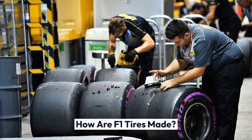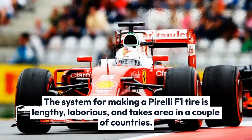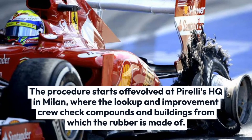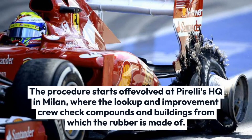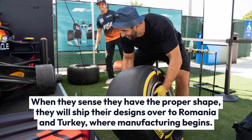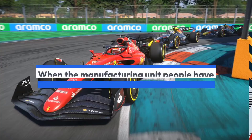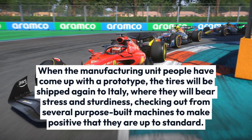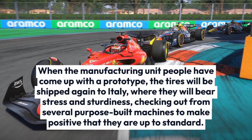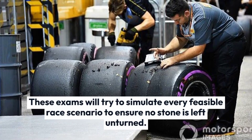The process for making a Pirelli F1 tire is lengthy, laborious, and takes place across multiple countries. The procedure starts at Pirelli's headquarters in Milan, where the research and development team test compounds and materials from which the rubber is made. When they have the right formula, they ship their designs to Romania and Turkey, where manufacturing begins. When the factory has produced a prototype, the tires are shipped back to Italy, where they undergo stress and durability testing from purpose-built machines to ensure they are up to standard. These tests simulate every possible race scenario to ensure no stone is left unturned.